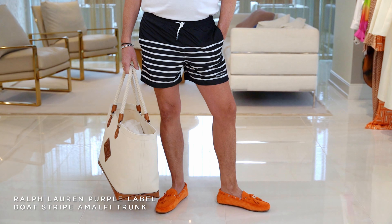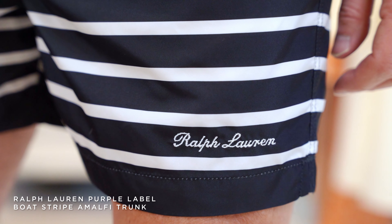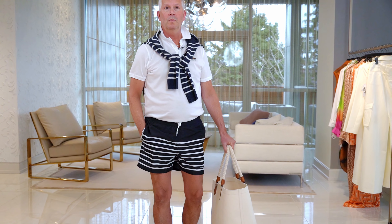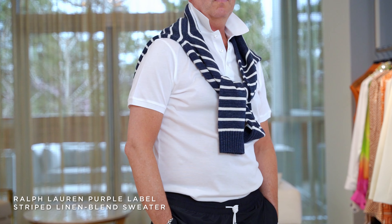For our second look, I wanted to do an outfit for spring break. I know you guys are all heading out this week, and this Ralph Lauren Purple Label swimming suit is the bomb in this navy and white stripe. We paired it back to the white polo, and then I threw this gorgeous blue and white linen sweater over my shoulders. Don't I look great?